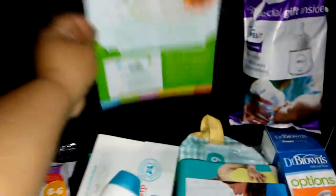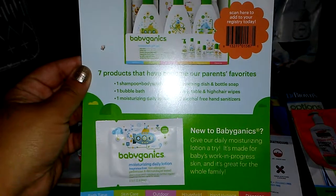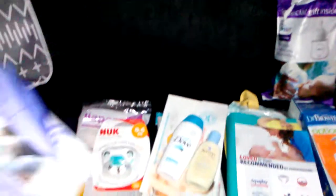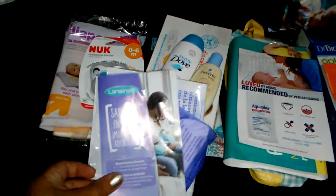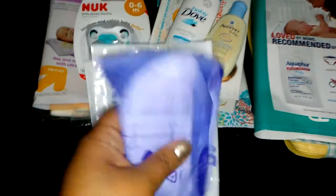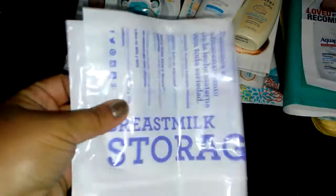It's a little bit insulated. Here is a sample of the Babyganix Moisturizing Daily Lotion. Starting off with the little samples. Here we're going to have two milk bags and two nursing pads. These are going to come in handy, especially the bags.